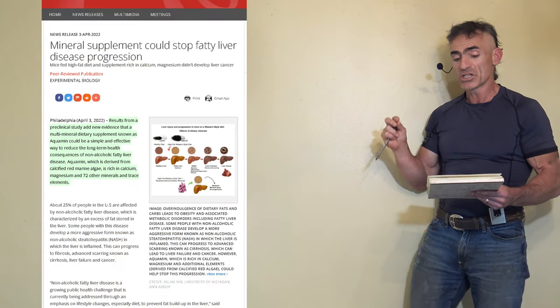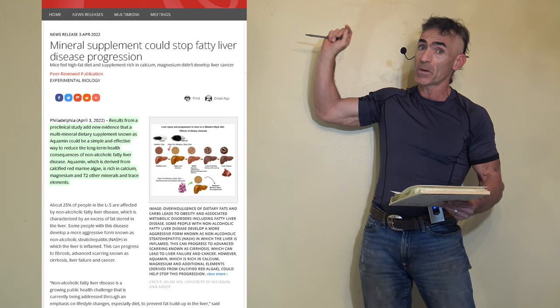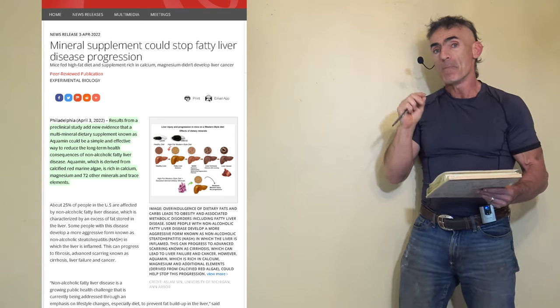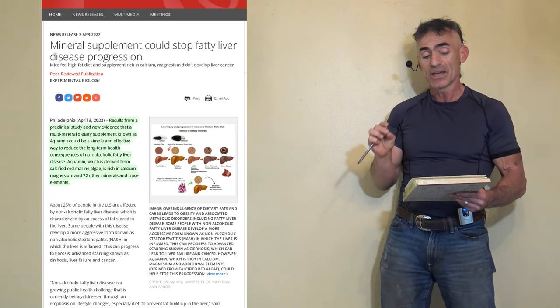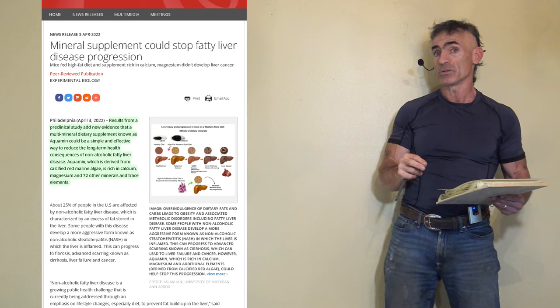The research is titled: 'Mineral supplement could stop fatty liver disease progression.' That is literally the title of the article published in Experimental Biology. The public release states: mice fed a high fat diet and a supplement rich in calcium and magnesium didn't develop liver cancer.